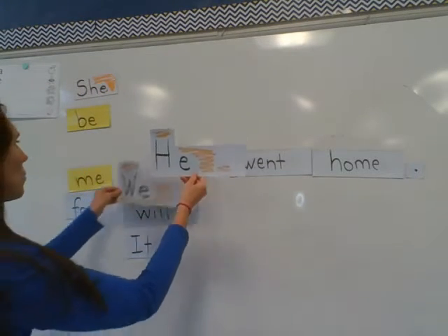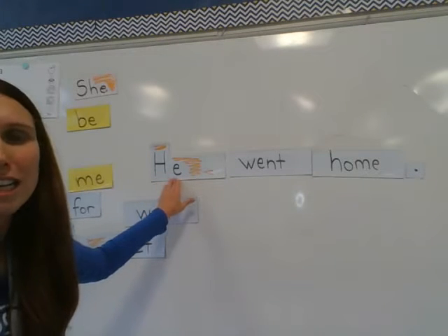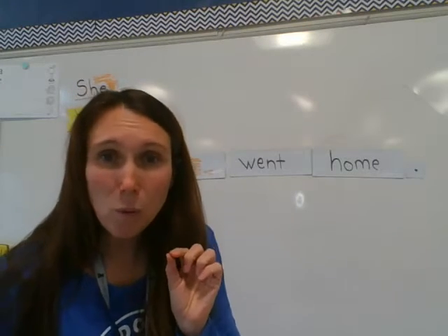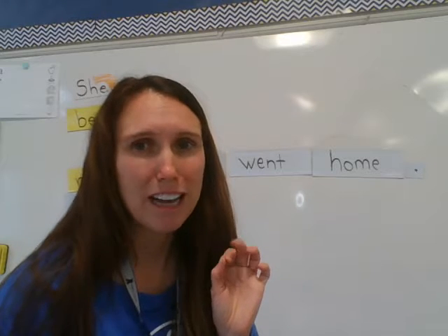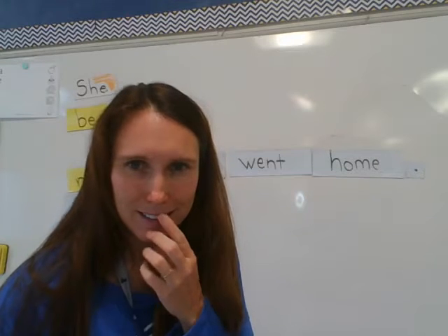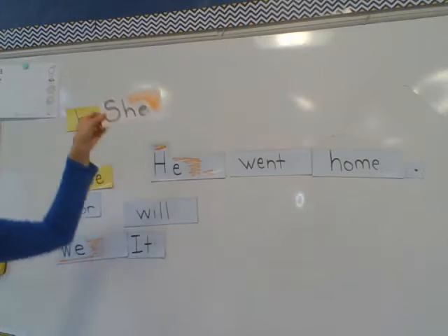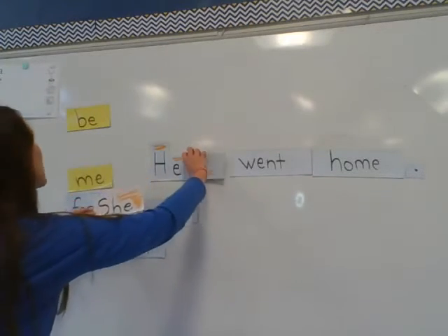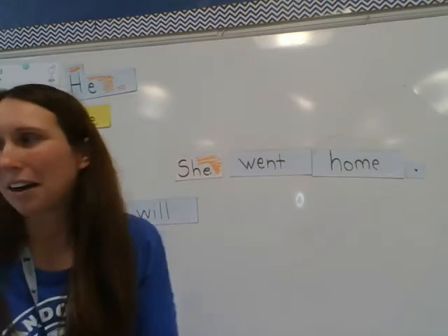Find another capital word right here, and hopefully you colored in the word 'he' — H-E, he. Now I'm going to make it even trickier. We're going to change it to 'she went home.' She — can you remember what makes the SH sound? She has a digraph in it. Awesome. She went home.